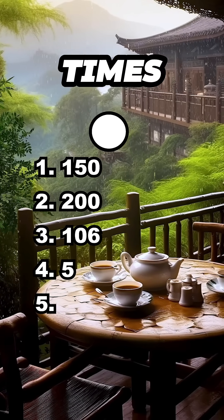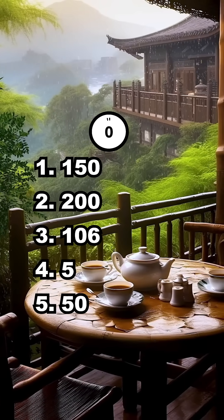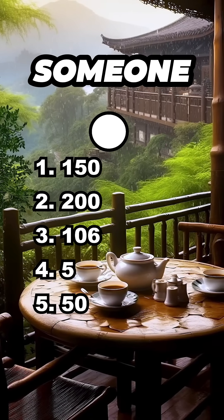300 divided by 10 plus 5 times 2. That's 15. If you got it right, you're either a calculator or you've officially leveled up. Don't forget to like, subscribe, and tag someone who'd fail question 1.